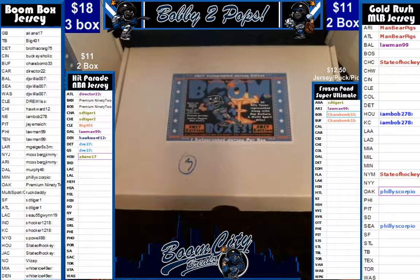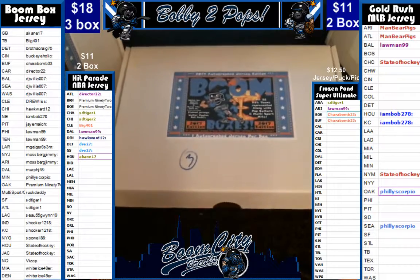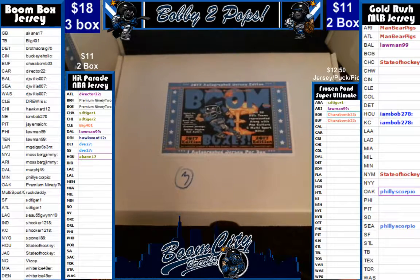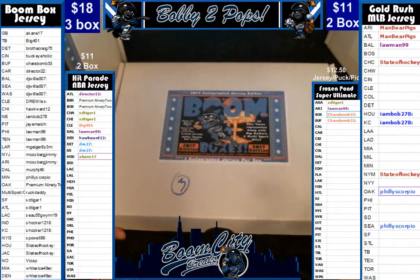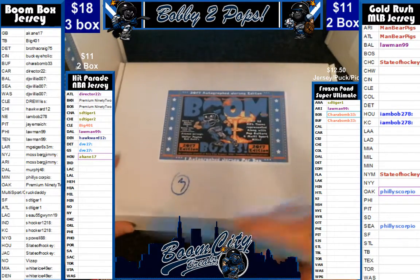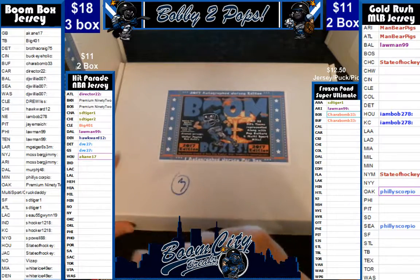Hey everybody, welcome to Boom City Breaks on Friday June 2nd. Tonight we are breaking boom boxes. This is a product exclusive to our channel — if you want to break boom boxes, you gotta come by breakers.tv Boom City Breaks because I'm the only place you can get this product. We did random team sales; as you can see on the far left we have already randomized both customers and teams, then alphabetized the customers so they could see who they had a bit easier.